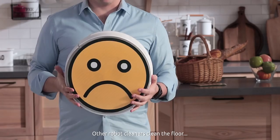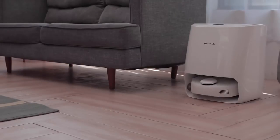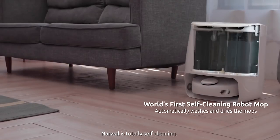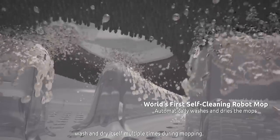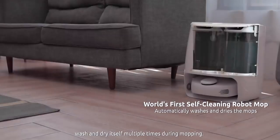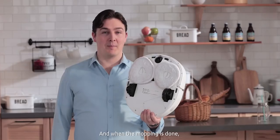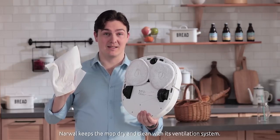Other robot cleaners clean the floor, and then you have to clean them — defeats the purpose if you ask me. Narwhal is totally self-cleaning. It automatically returns to the base station to clean, wash, and dry itself multiple times during mopping. And when the mopping is done, Narwhal keeps the mop dry and clean with its ventilation system.